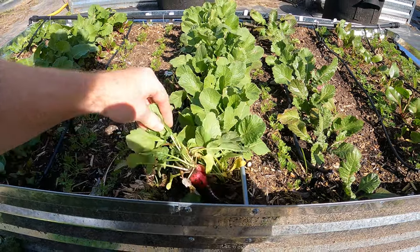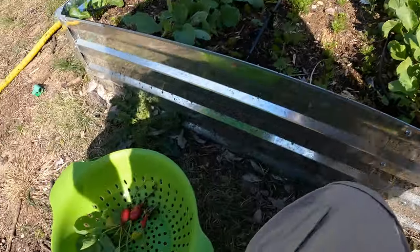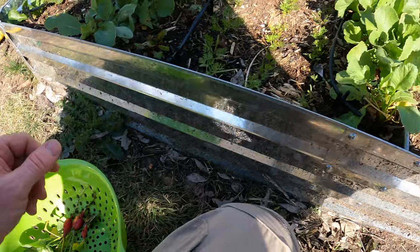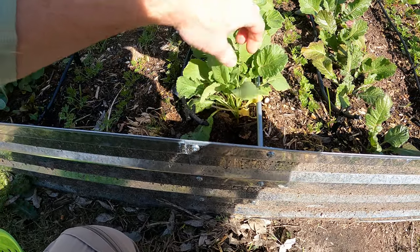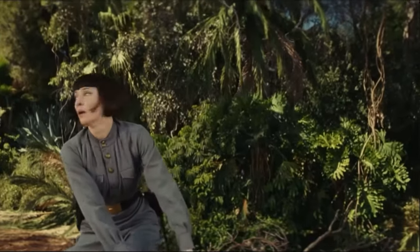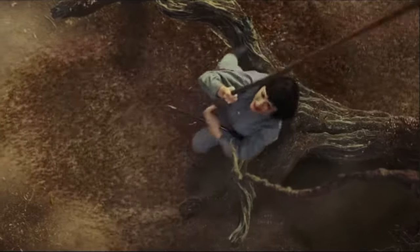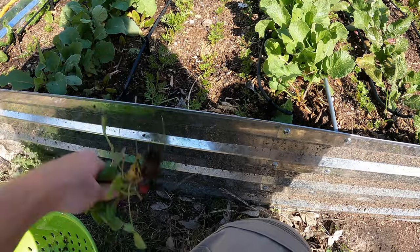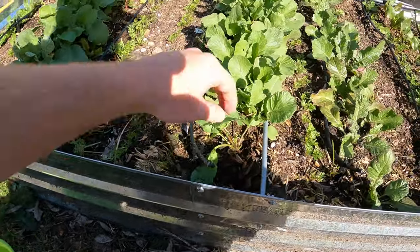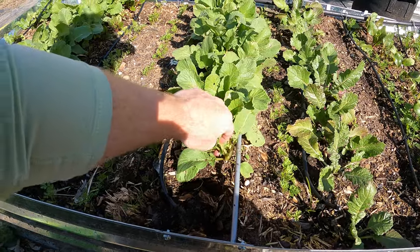These ones are in an ant bed. We got some nice good-looking ones. We got a fire ant bed here — well, I don't know if they're fire ants, but we got some good ones and some not-so-good ones.